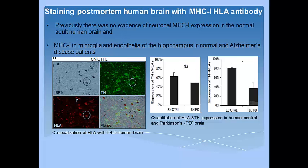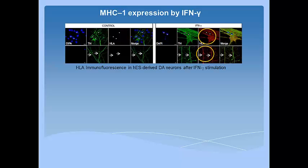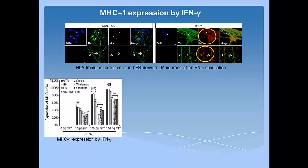In addition, mass spectrometric analysis also revealed MHC peptides in the human brain neurons. Authors looked at MHC expression induced by interferon gamma. Immunofluorescence in human embryonic stem cell-derived dopaminergic neurons after interferon gamma stimulation showed MHC expression in neurons and dendrites. Also, interferon gamma showed a dose-dependent increase in MHC expression in various brain regions, as shown here.